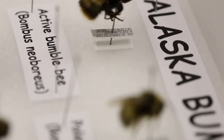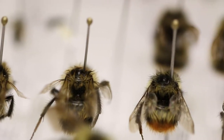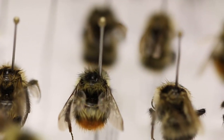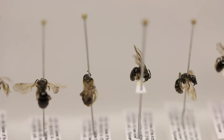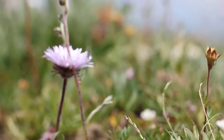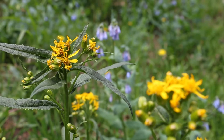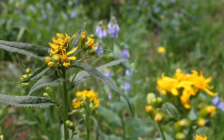I started working in Denali doing a pollinator survey, looking at bees and flower flies, two important pollinators in Alaska. Pollinators are very important to us, especially in agriculture. People estimate that one out of every three bites of food that you eat is brought to you by pollinators. But they're also very important in natural wild and unmanaged landscapes.